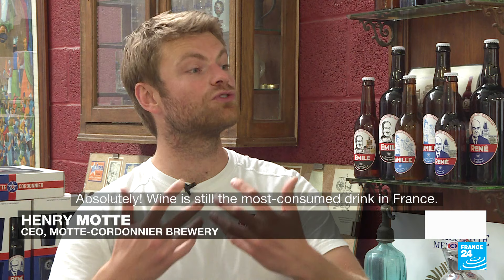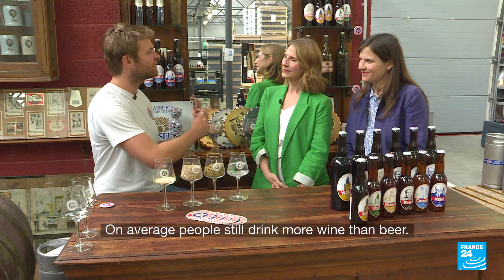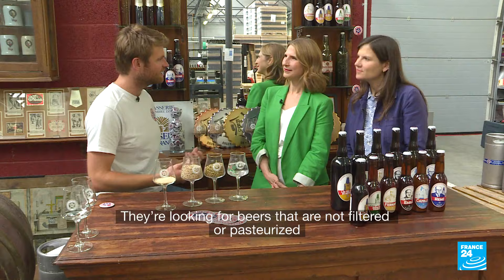On parlait du vin — boisson la plus consommée en France. Depuis deux ans, la bière est passée boisson préférée des Français. Ça n'est toujours pas le cas en termes de volume consommé — les Français boivent beaucoup plus de vin que de bière — mais on continue à grandir. Le marché s'étend, et se tourne vers des petites brasseries artisanales telles que nous, avec des produits beaucoup plus vivants, non pasteurisés, non filtrés, qui vont avoir beaucoup plus de goût et d'intérêt à la dégustation.